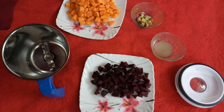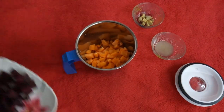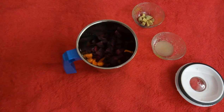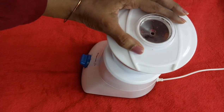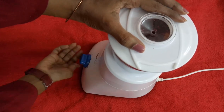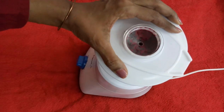Now add the beetroot, carrot, and ginger pieces to the blender and blend it. Add a cup of water in between and blend again until smooth.